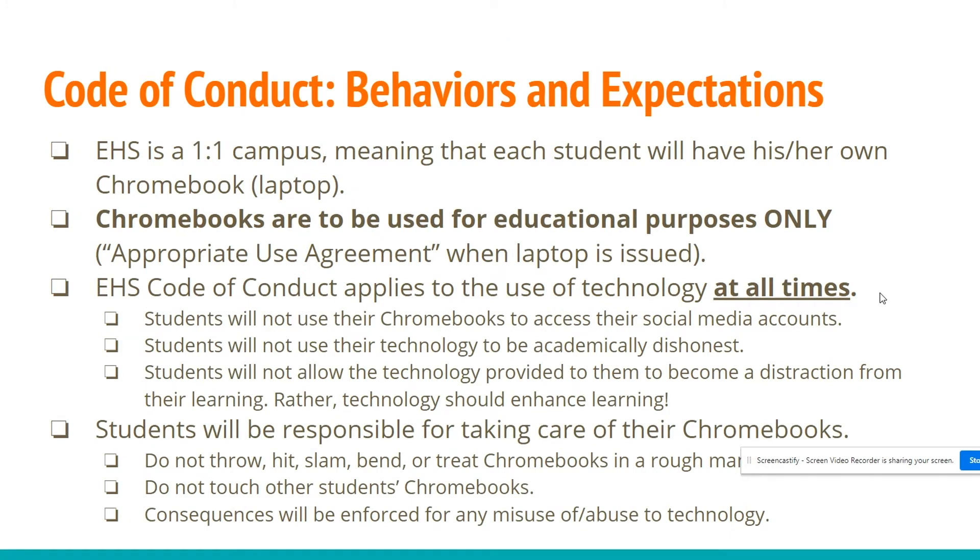Eastmark High School is a one-to-one campus, meaning each student will have their own Chromebook or laptop. Chromebooks are to be used for educational purposes only. Students will not use their Chromebooks to access social media, be academically dishonest, or allow technology to become a distraction from learning. Students are responsible for taking care of their Chromebooks — don't throw, hit, slam, bend, or treat them roughly, and don't touch other students' Chromebooks. Consequences will be enforced for any misuse or abuse of technology.